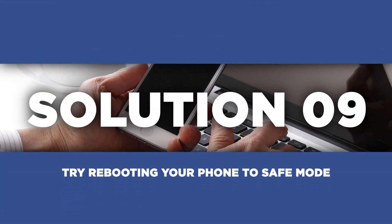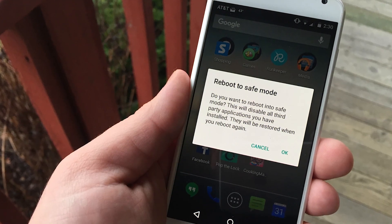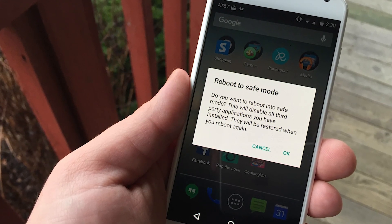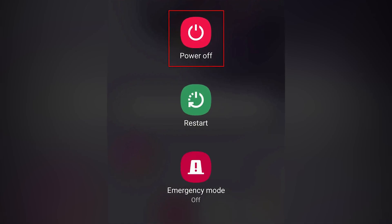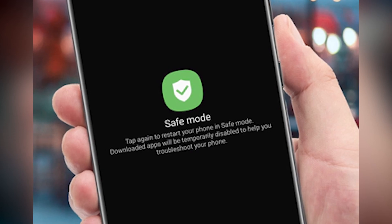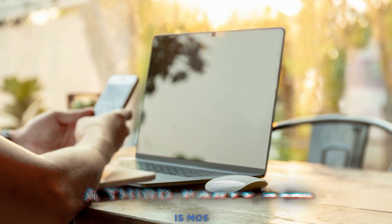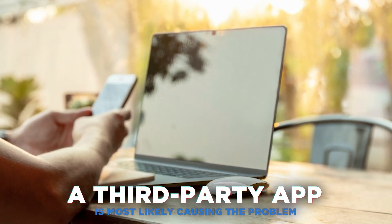Lastly, if none of the above solutions work, try rebooting your phone to safe mode. Safe mode disables all third-party apps and allows you to diagnose if the problem is caused by a third-party app. This is done by first turning your phone off, then pressing the power button until the logo appears. When it pops up, press the volume button. If Bluetooth doesn't turn on by itself in safe mode, then a third-party app is most likely causing the problem.